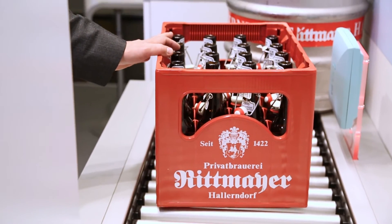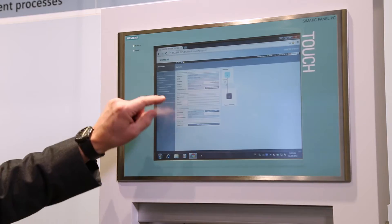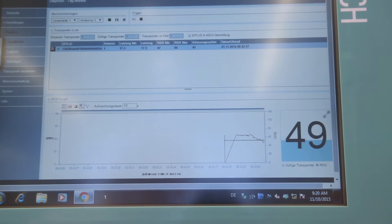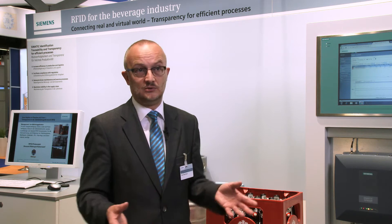Bottles, crates, and kegs are an essential part of the supply chain. Without them, packaging simply cannot be fulfilled and production stops. The information about how many, the availability, and the status of the containers are essential for breweries — useful to know where they get lost and how. Here we start.